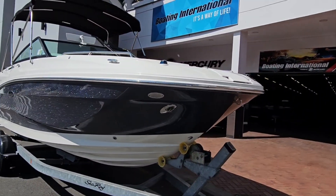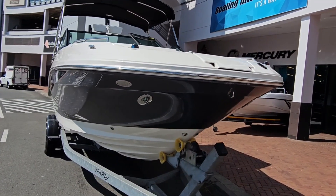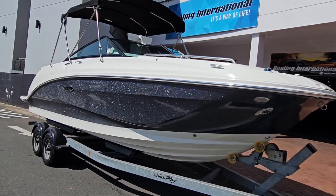It obviously has your spotlights. You've got a boarding ladder on your bar area as well, and you've got a wash down shower in the bar of this boat.